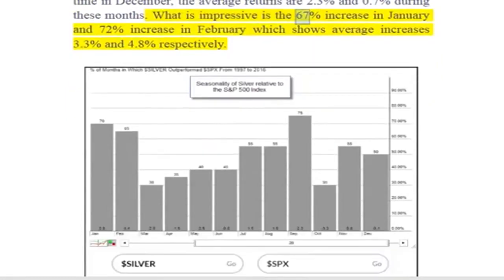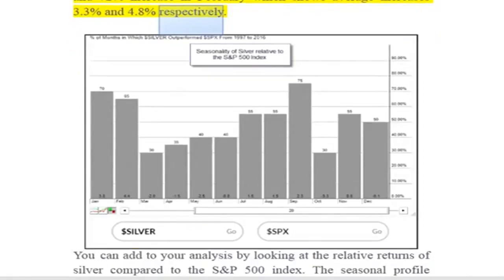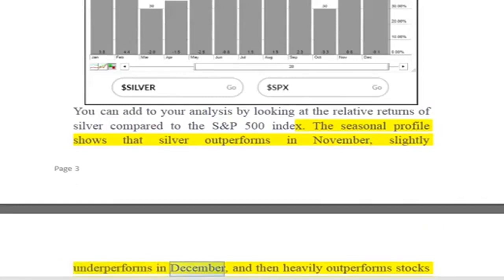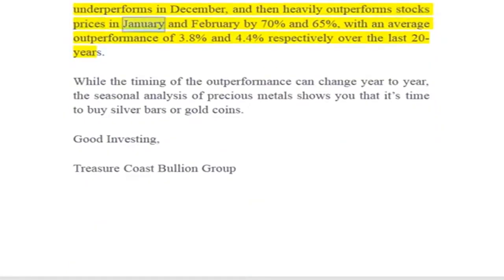What is impressive is the 67% positive frequency in January and 72% in February, which shows average increases of 3.3% and 4.8% respectively. You can add to your analysis by looking at the relative returns of silver compared to the S&P 500 index. The seasonal profile shows that silver outperforms in November, slightly underperforms in December, and then heavily outperforms stock prices in January and February by 70% and 65%, with average outperformance of 3.8% and 4.4% respectively over the last 20 years.